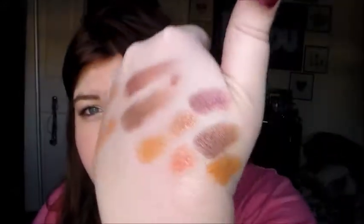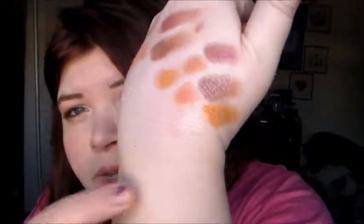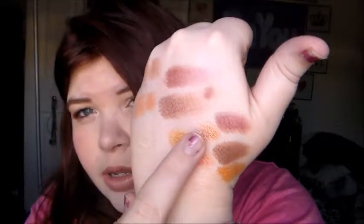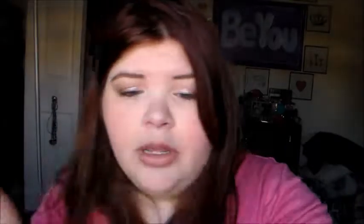Here are the swatches — these six right here are the dry swatches, and then I swatched them wet right here. So we got this one's wet, this one, this one, this one, this one, and this one. So if you use them wet, you're definitely going to get more pigmentation with them. I don't know if I actually used them wet this week.